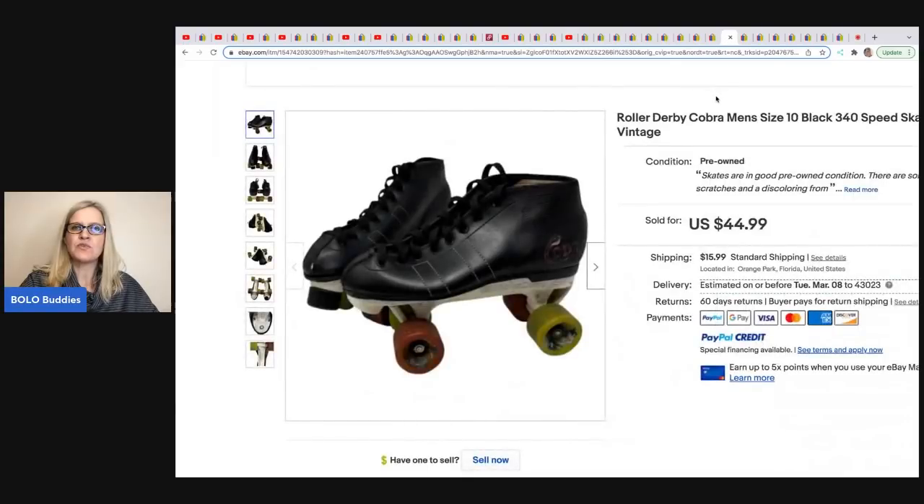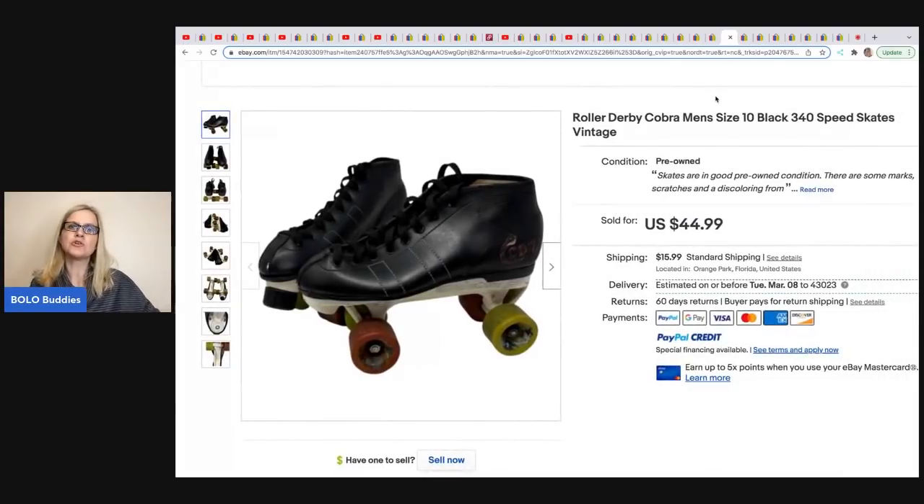This next one comes from Gigi's Goldmine. It's Roller Derby Cobra Men Size 10 Speed Skates. Vintage roller skates range from bread and butter to big money — definitely look them up if you see them. He ended up taking a best offer of $29.99 on these from a garage sale.